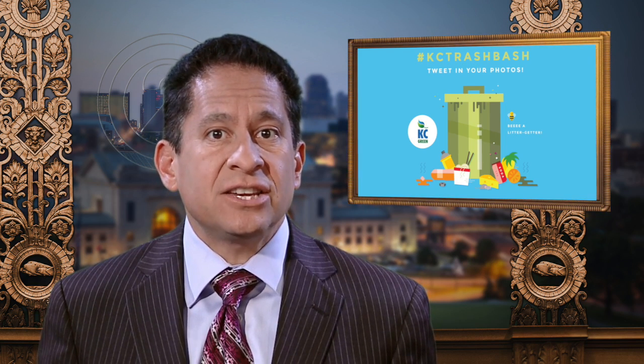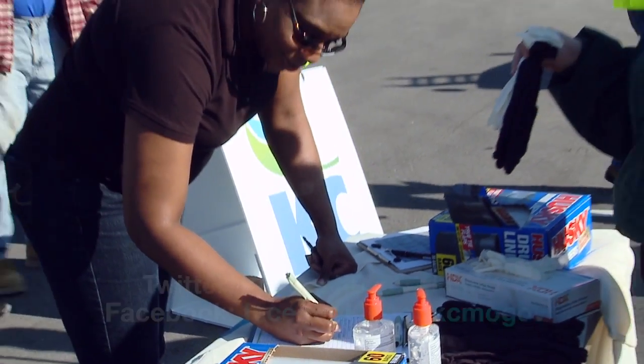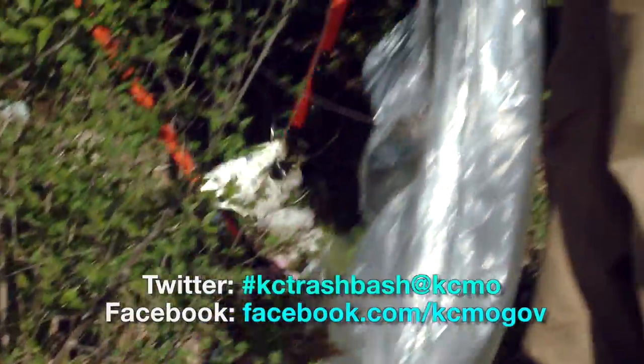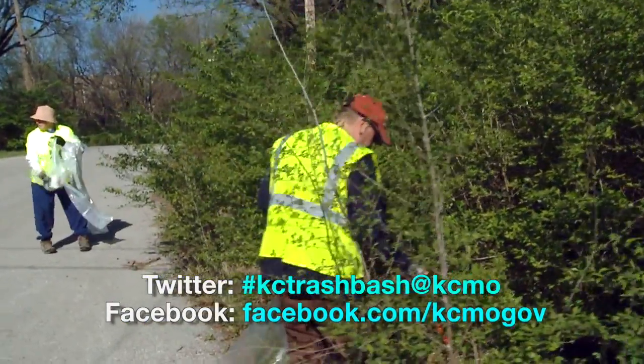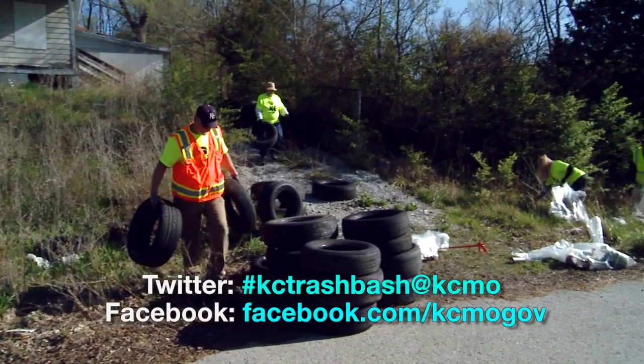City employees will be picking up trash in the Dunbar and Swope Parkway neighborhoods in recognition of Earth Day as part of the KC Trash Bash. Residents are encouraged to pick up trash in their own neighborhoods or around their workplace the week of April 19th. Please tweet your cleanup photos to @KCMO and use the hashtag KC Trash Bash. Photos can also be posted on our Facebook page at facebook.com/kcmogov.